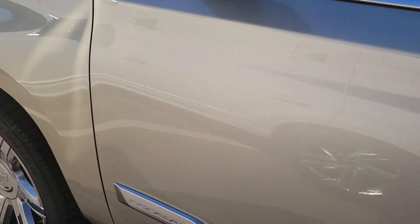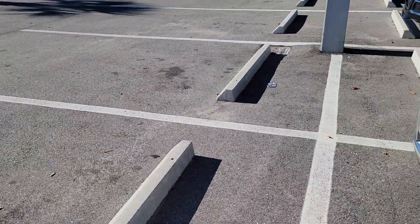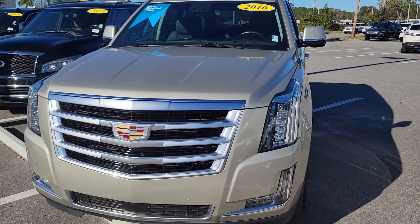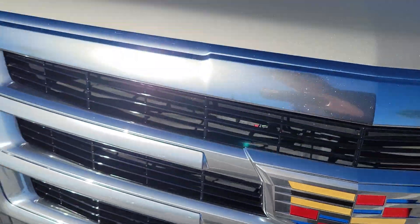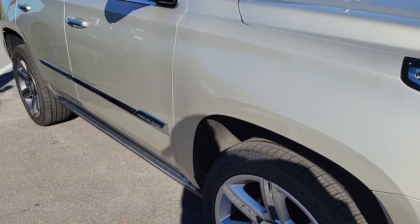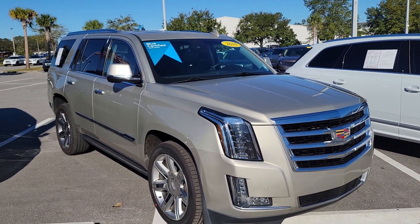We even have a certification process that we use. It also has a 360-degree camera system, so besides the parking sensors on the Premium package, you have a front camera, a rear camera, and cameras on the sides as well. We can check out all the features together.